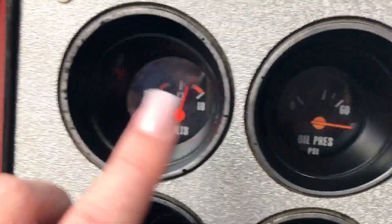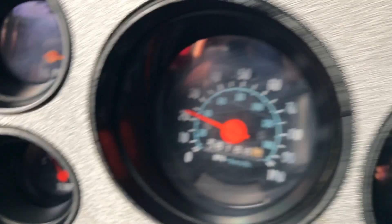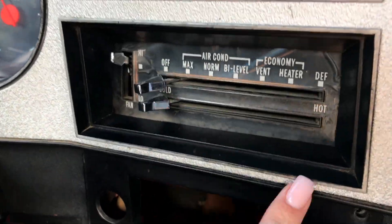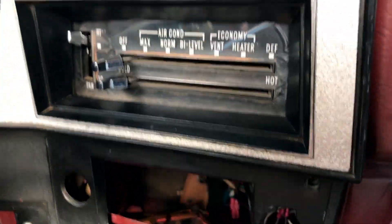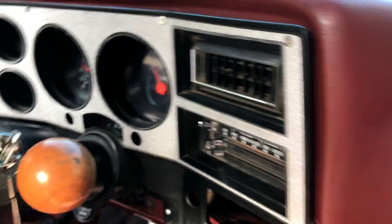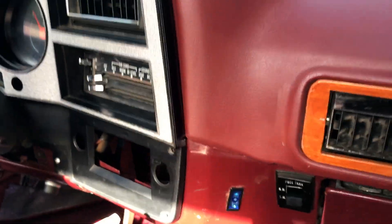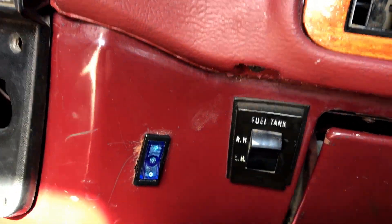The oil pressure gauge has been replaced and is working well; however, this other gauge up here doesn't work, and as you can see the speedometer needs some care too. Here's where the air conditioning is — the compressor turns on in the engine, but it does not blow on the interior of this truck, which would certainly need to be fixed, especially if you're keeping it in Florida. This is where the radio would go; we do have a radio for it if you'd like to put it in.